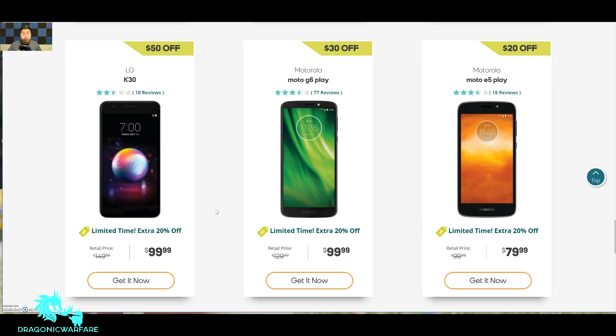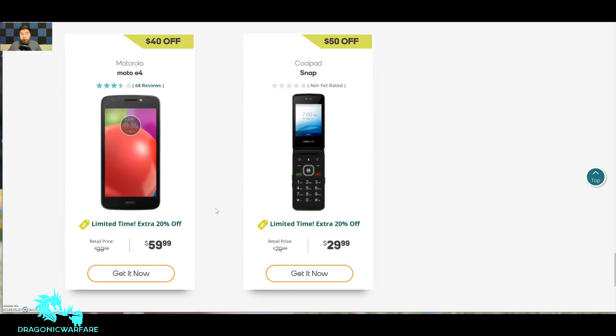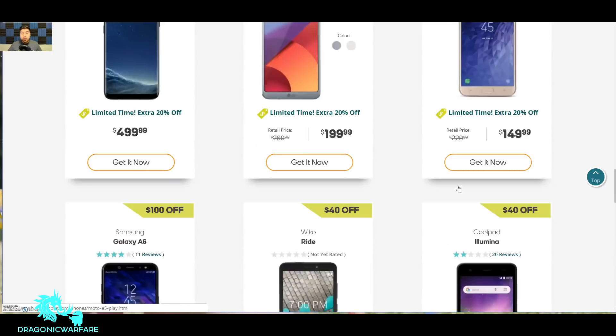The Moto G6 Play is a nice budget phone — I reviewed that one on my channel. It's $130, you'll get it for $100 with an additional 20% off. The Moto E5 Play is $80 and you knock off 20% off that. There's also the Coolpad Snap, which is a flip phone — a newer one — at $30 with 20% off.